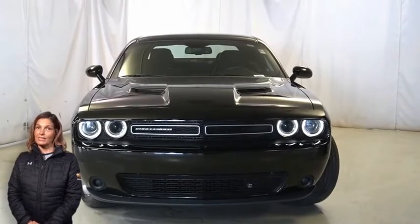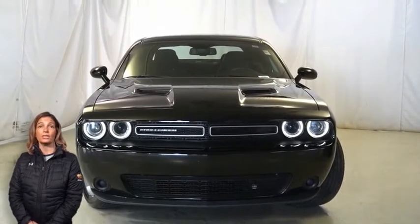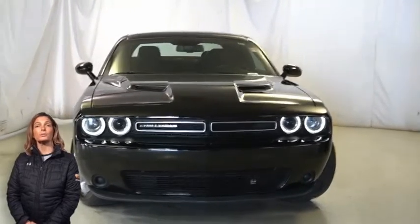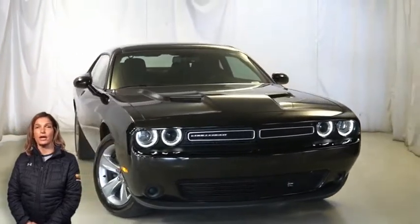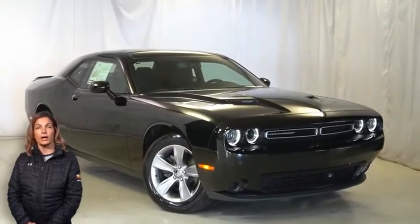Power, performance, capability, and capacity allow you to take this sport coupe on new challenges and adventures. Take a look at this certified pre-owned 2019 Dodge Challenger SXT in pitch black with automatic projector headlamps,